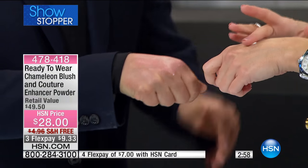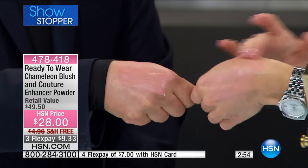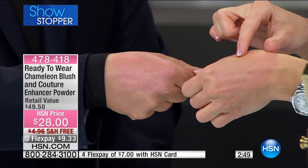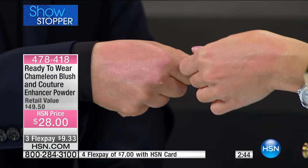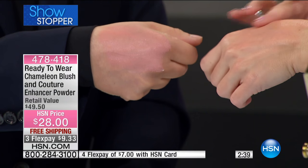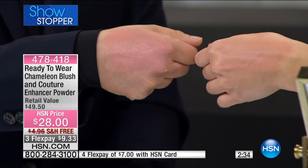You're not only getting the couture powder, which is pretty much the price of your showstopper on its own — you're also getting, and this is revolutionary, the chameleon blush. It goes on clear, and whatever skin tone you have, it adjusts to you to give you this gorgeous natural-looking flushed color. Look — it's peachy on you, and it's pink on me. So if you go to the department store or drugstore and you don't buy blush because you don't know what it'll look like, or you're afraid it's going to be too much — this is customized color just for you. Look at how different they are.